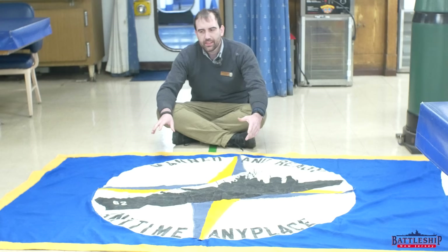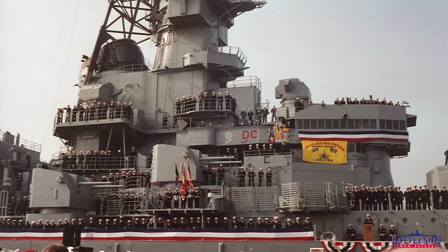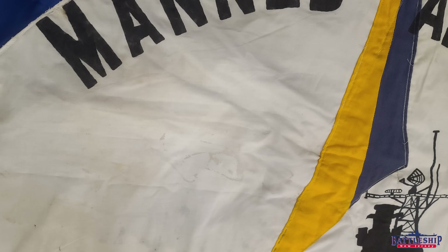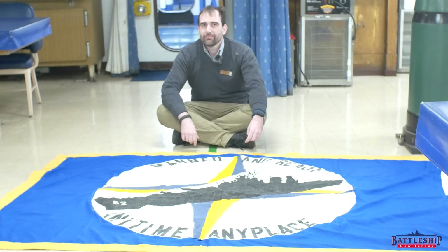Just the way this is put together, it looks very much like it was made on board in the ship's sail locker. Can't say for certain when. Unlike the WETSU flag, I've never seen a picture of this one flying. Although based on some of the wear and tear and staining on this, it does look like it was used at some point.